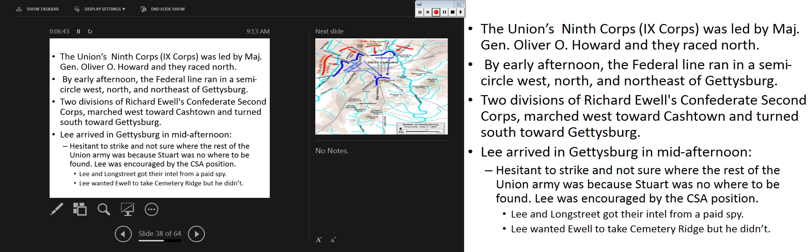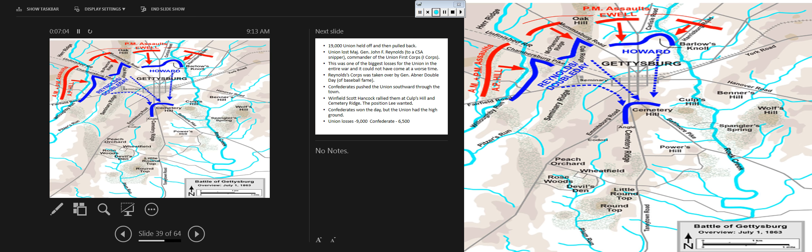Another factor is that had Jackson been alive, would Jackson have taken Culp's Hill and Cemetery Ridge? We all know that chances are Jackson would have taken that ground. These are hypotheticals that historians still debate in relation to Gettysburg.